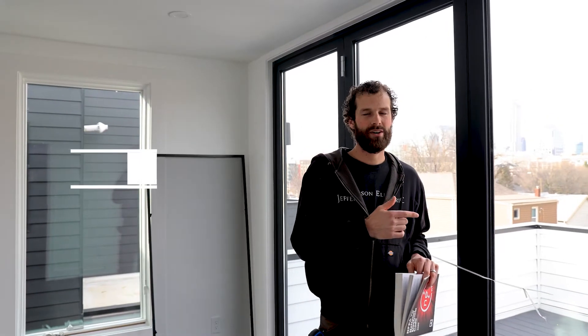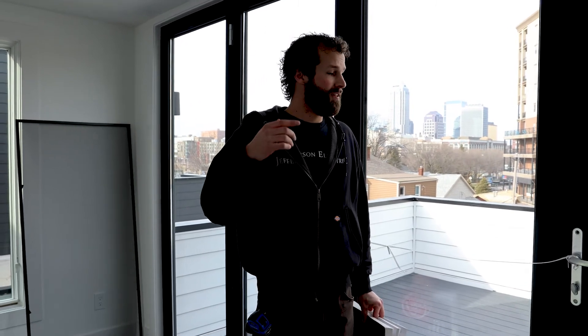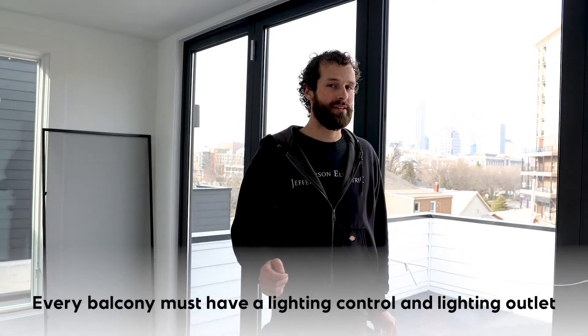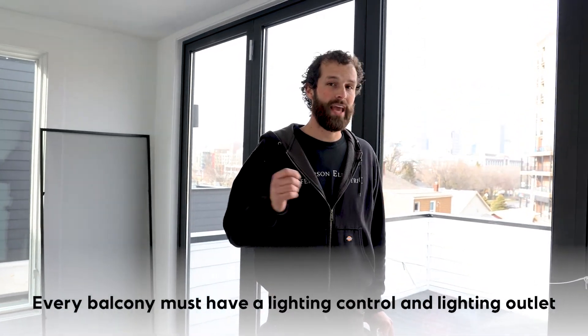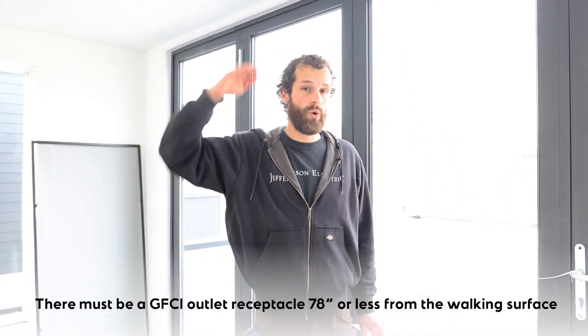Behind me we have a balcony. The code is specific about everything. At every balcony that is connected to the house, the code says within six inches there must be a lighting control, there must be a lighting outlet, and there must be a GFCI protected receptacle outlet that is six and a half feet or less from the walking surface.